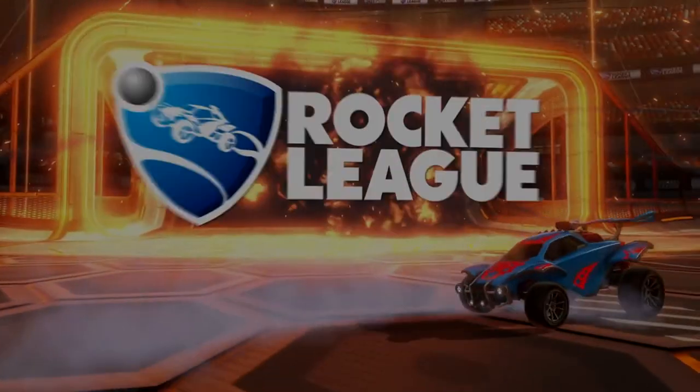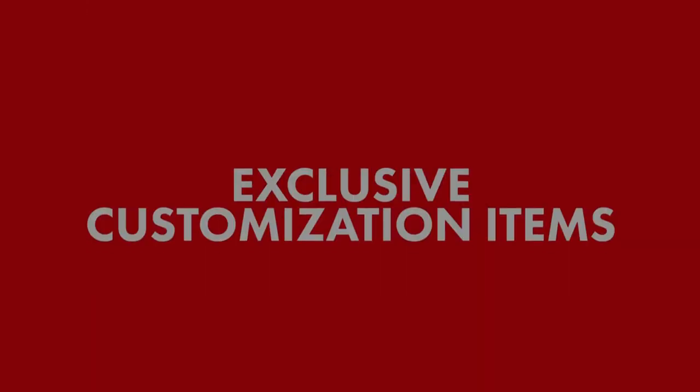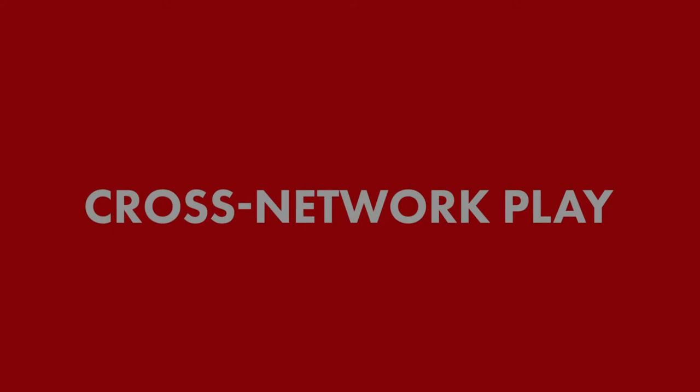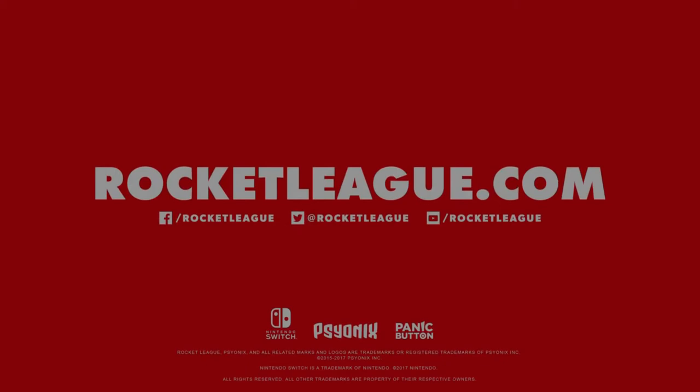Nintendo continues to add to the convenience of region-locking an eShop by allowing you to connect your PayPal account to the eShop. Surprisingly, the Wii U and the 3DS do not have a PayPal option when buying games, so this is a first for Nintendo. With PayPal being one of the most popular ways to purchase items, more people might enjoy the convenience of using their PayPal account on a hybrid system.